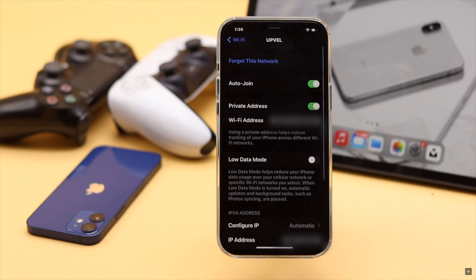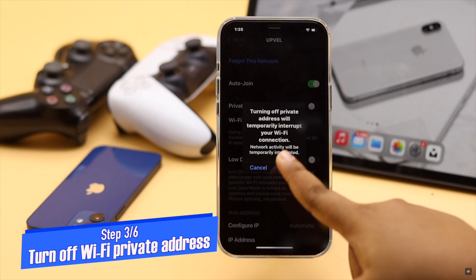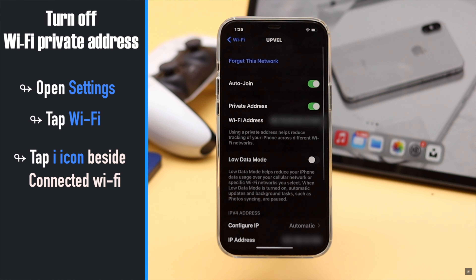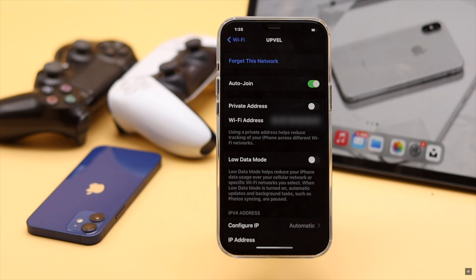You can turn off Wi-Fi Private Address to fix Safari problems on iPhone. To do that, go to Settings, tap Wi-Fi, tap the eye icon beside the connected Wi-Fi, turn off Private Address, then tap Continue and it will be turned off.